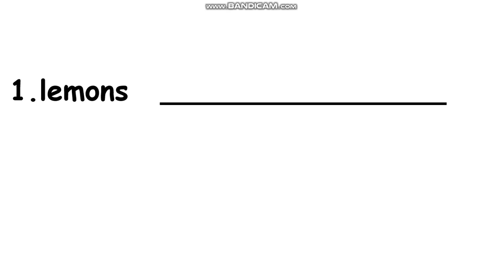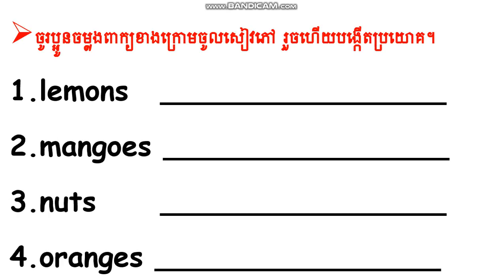Now let's see your homework. Can you see? Homework. I want you to make sentences by using all these words. Can you see the words? One, two, three, four: lemons, mangoes, nuts, and oranges. Now I will translate it for you.